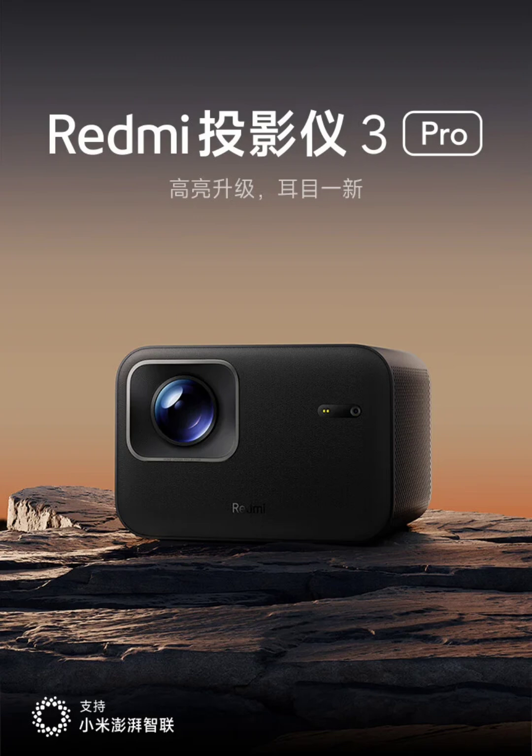Additionally, the projector comes with two 6W speakers that deliver an upgraded audio experience, enhanced with digital amplification for immersive sound quality.